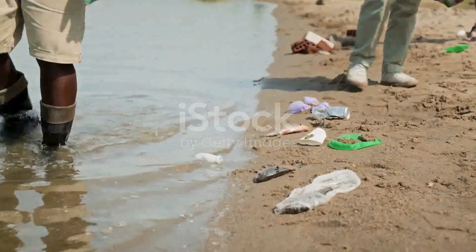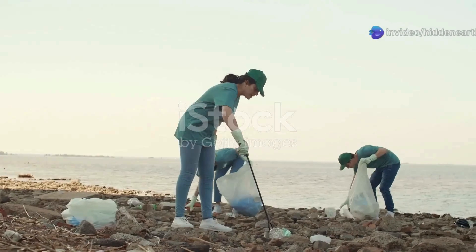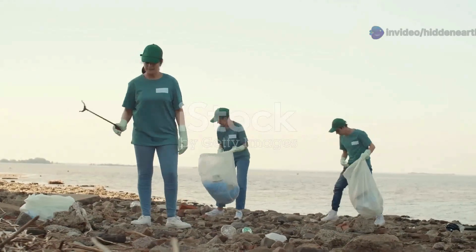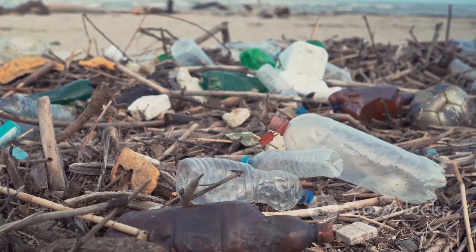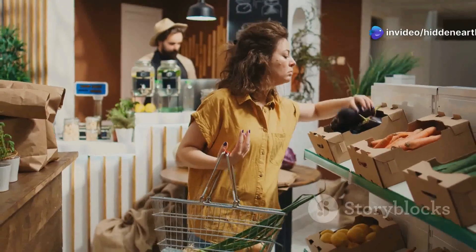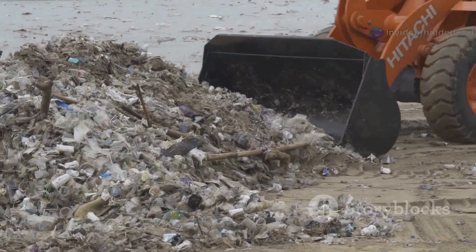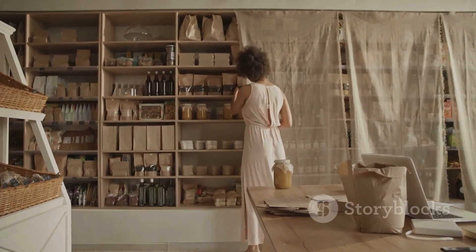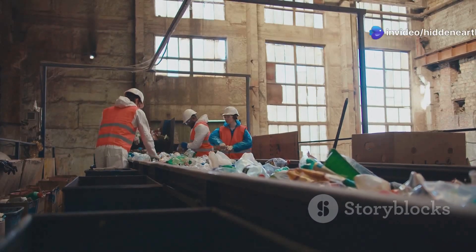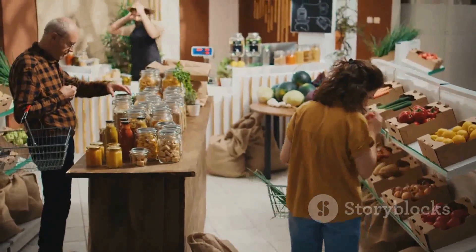While the problem of plastic pollution might seem overwhelming, each one of us has the power to make a difference. By making conscious choices in our daily lives, we can reduce our plastic footprint and contribute to the global effort to protect our oceans. Start by reducing your reliance on single-use plastics — carry a reusable water bottle, bring your own bags to the grocery store, and choose products with minimal packaging. Simple swaps like these can make a big difference when adopted by millions. Support businesses and organizations committed to sustainability, choose products made from recycled materials, and by voting with our wallets, we can drive demand for more sustainable alternatives.